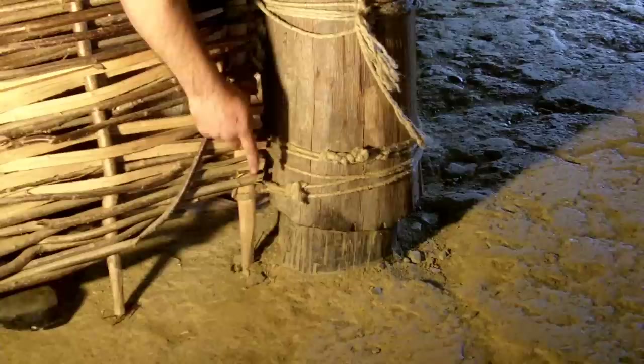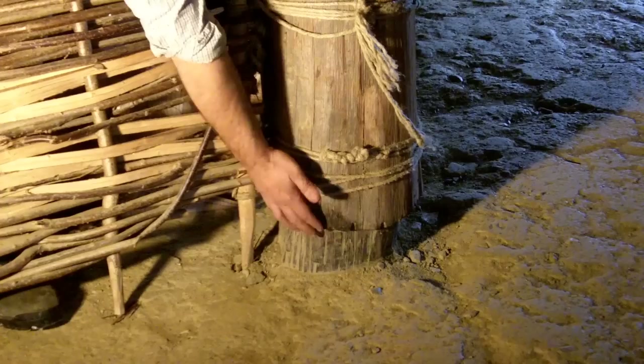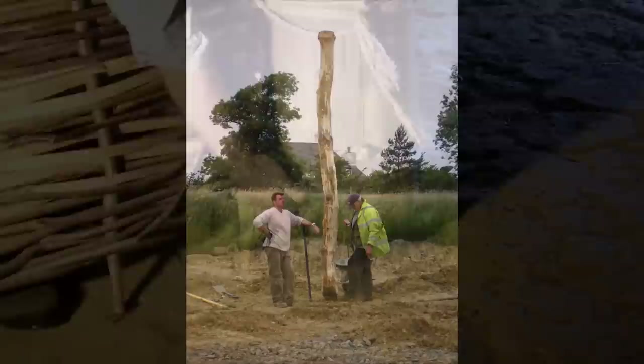First the timbers had their bark removed using a tool called a spud. This is a wooden wedge which levers the bark off the timber. At their bases the sapwood was removed and the ends charred. This makes the posts less vulnerable to rot and wood boring insects so they last a lot longer in the ground.